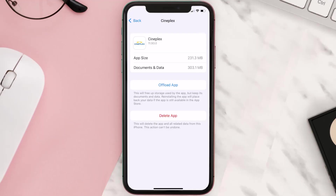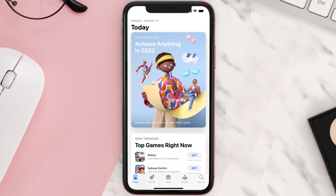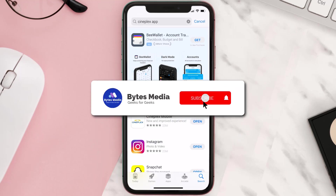Follow the on-screen instructions to navigate all the way to the app page. Once you're on this screen, tap on Delete App to uninstall the app from your device. Once uninstalled, open up the App Store, search for the Cineplex app in the search bar, and then click the Get button to install it back on your device. Hopefully this will fix the issue.